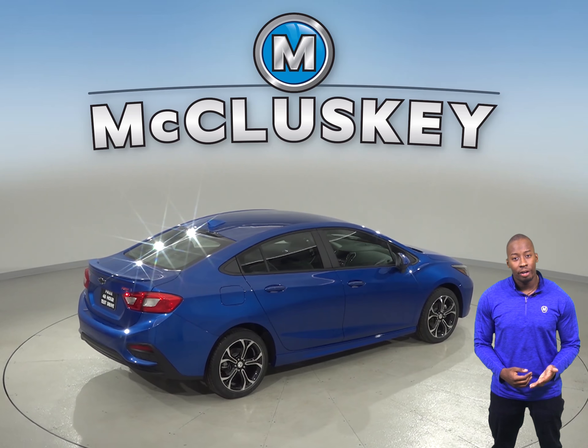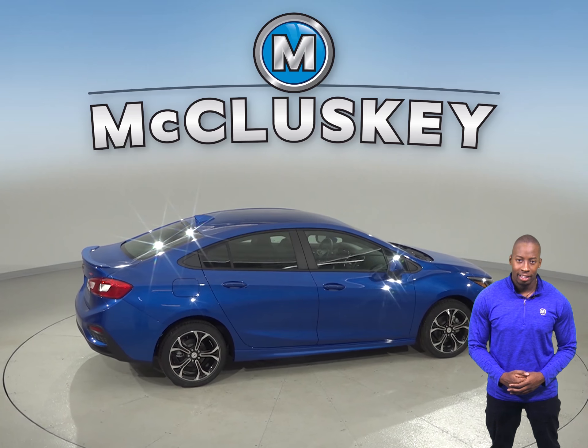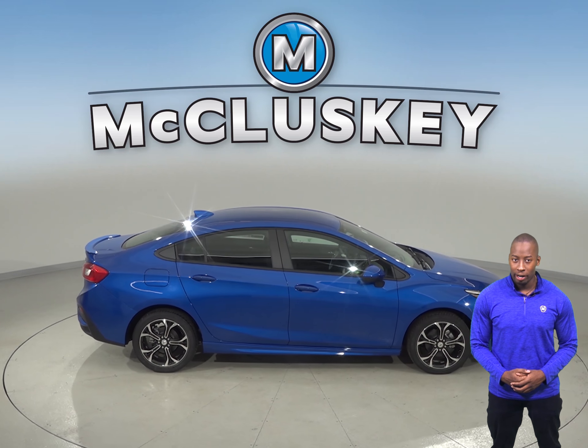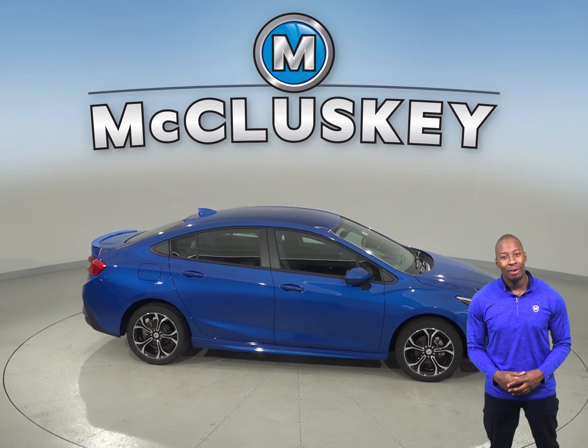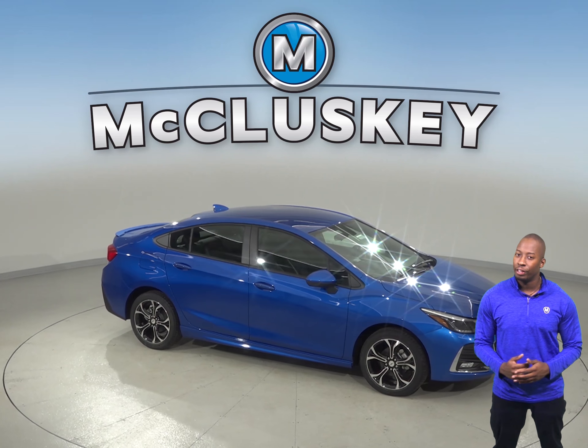The Cruze sedan is 1 foot 5.6 inches shorter than the Buick Regal Sportback, making the Chevrolet Cruze easier to handle, maneuver, and park in tight spaces. Come on down and see why the 2019 Chevrolet Cruze is the perfect vehicle for you.